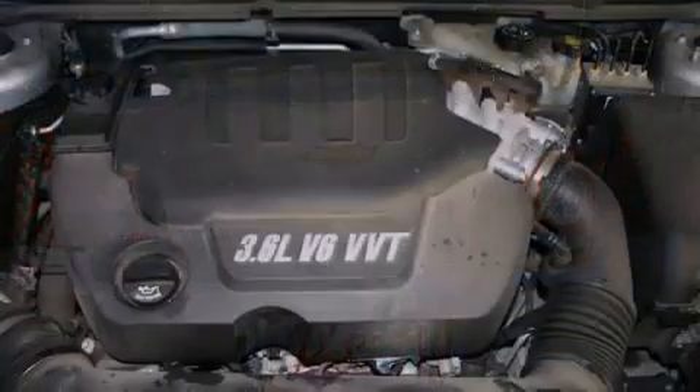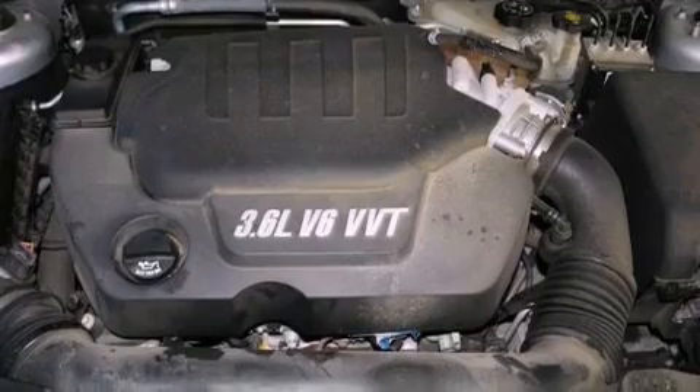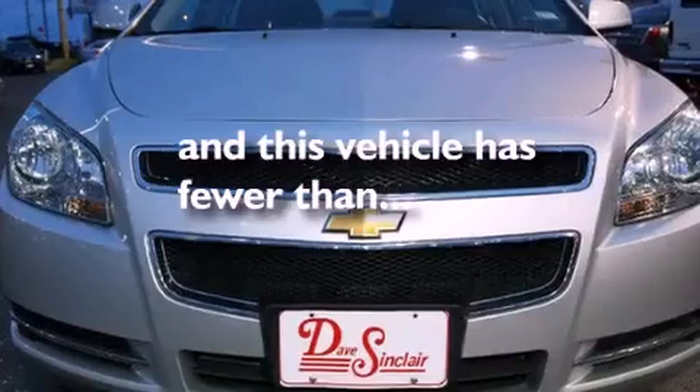Additional features include brake assistance technology, side impact airbags, a power driver's seat, and this vehicle has less than 53,000 miles.